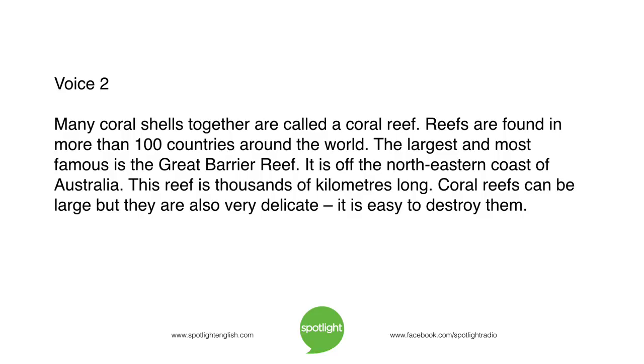Reefs are found in more than 100 countries around the world. The largest and most famous is the Great Barrier Reef, off the northeastern coast of Australia. This reef is thousands of kilometres long. Coral reefs can be large, but they are also very delicate — it is easy to destroy them.